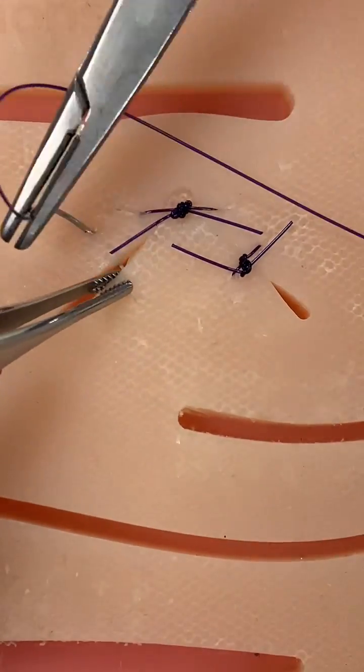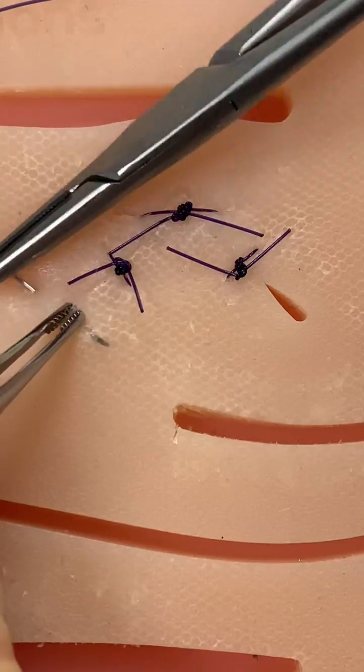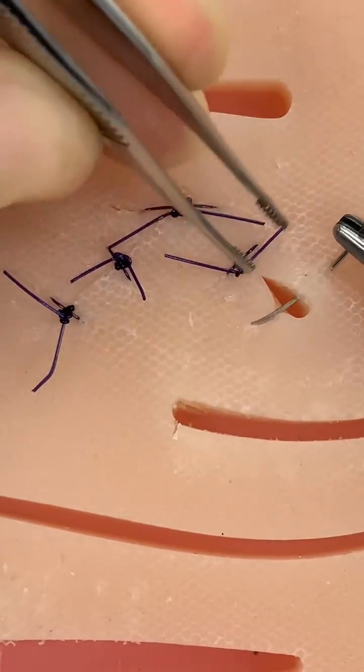In many developing countries, up to 30% of surgical procedures result in surgical site infections. So if an effective way of sterilizing and mass-producing these sutures is developed, they can be a cost-effective way of ensuring surgical site infections are discovered and treated early.